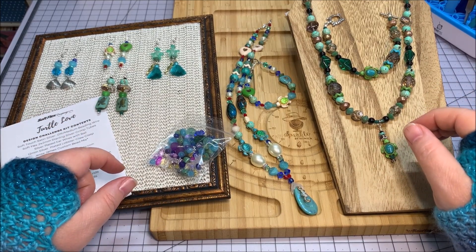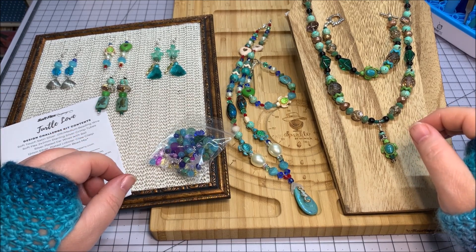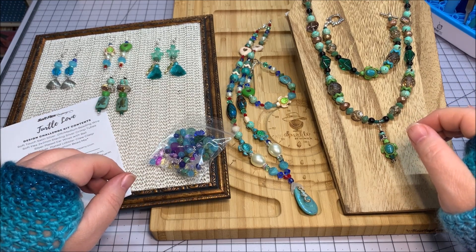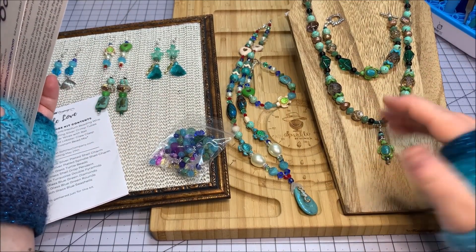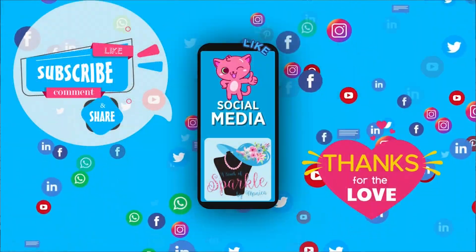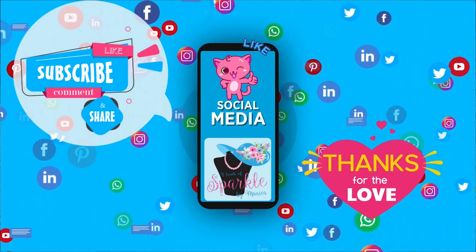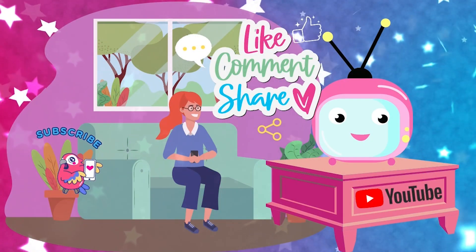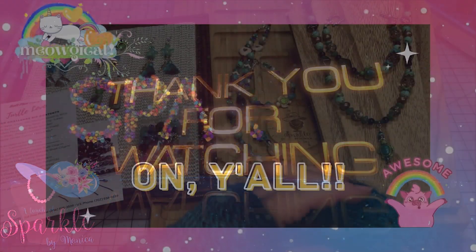Here are all of my goodies for the turtle love kit from softflex.com. I had a lot of fun making these tonight. It's just been a very exhausting day, so I have really run out of steam — I do apologize, and I'm starting to lose my voice too. I had a lot of fun with all of these different colors. I think my favorite is the traditional turtle colors, but I think it's all pretty. If you like this video, please give me a thumbs up and share this with any of your jewelry making friends. If you've not already done so, please subscribe to my channel, and as always, thank you so much for watching, and have a sparklerific day, y'all!